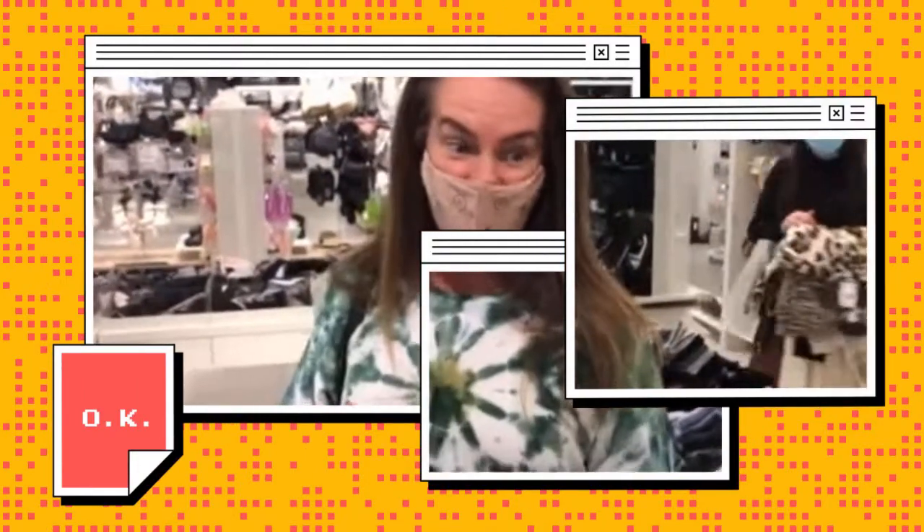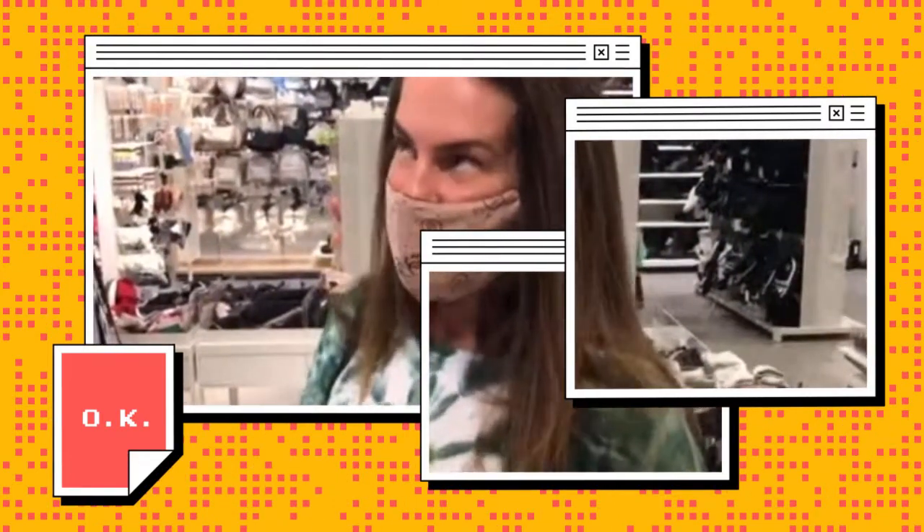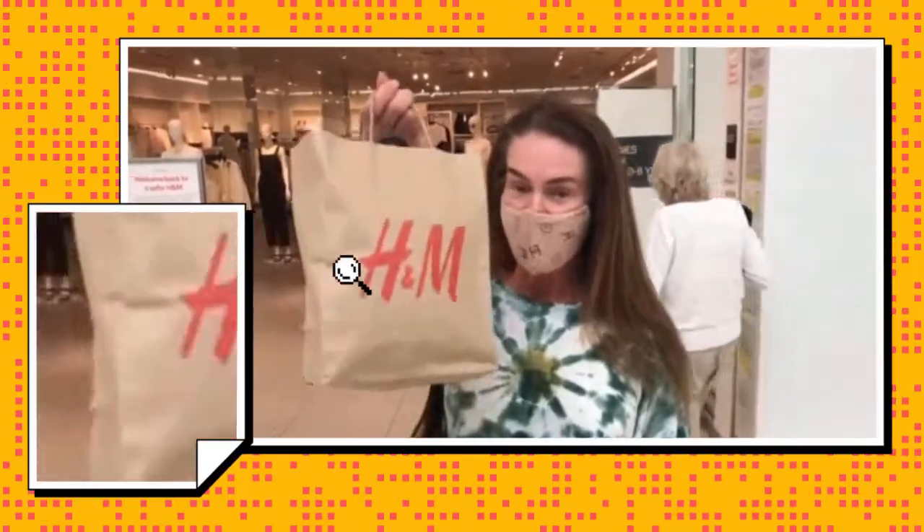I'm waiting in line — I selected four items. Let's see what happens at the cash register. The total was $42.67! I'll show you what I picked out when we get back to the house.